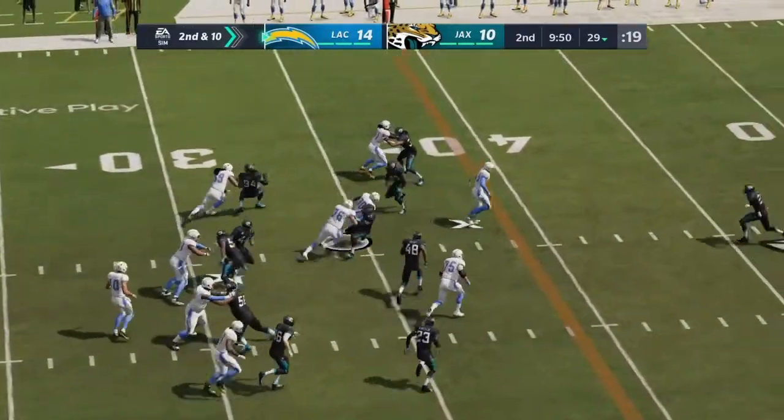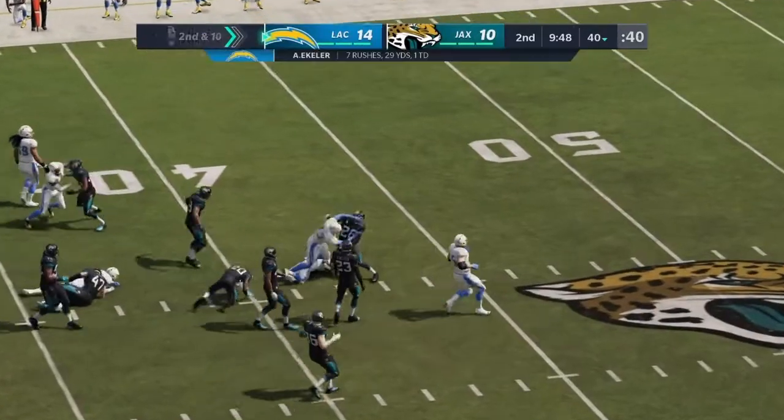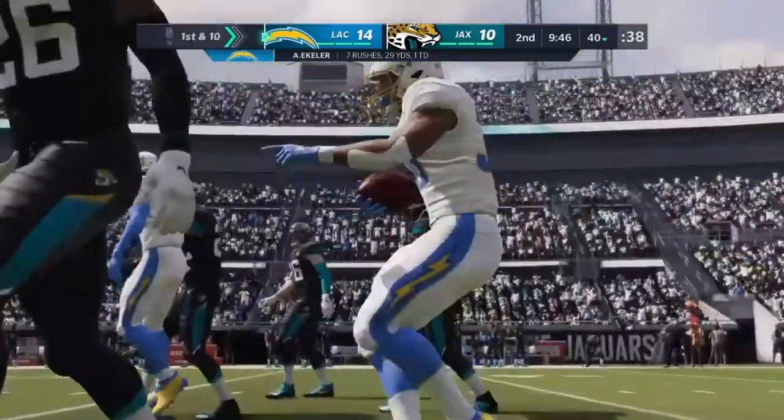On second down, Ekeler. And he takes this up to the 40-yard line before being corralled.